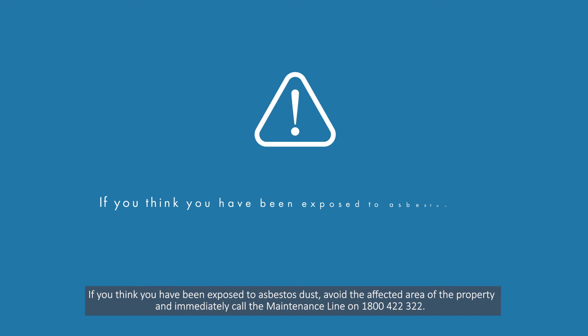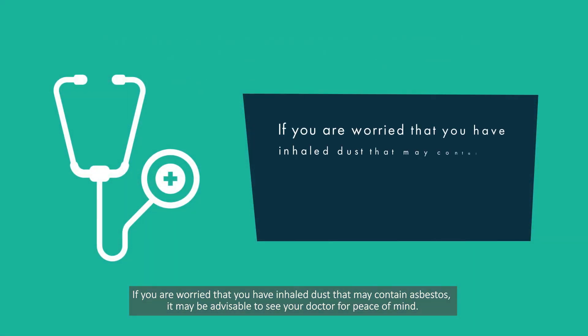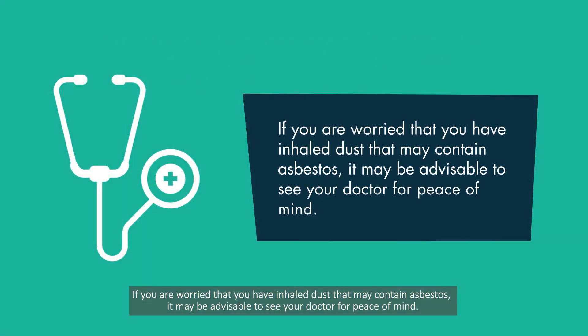If you think you have been exposed to asbestos dust, avoid the affected area of the property and immediately call the maintenance line on 1800 422 322. If you are worried that you have inhaled dust that may contain asbestos, it may be advisable to see your doctor for peace of mind.